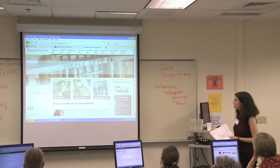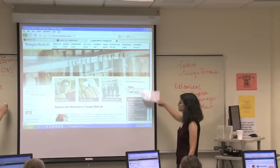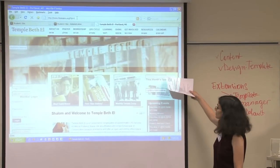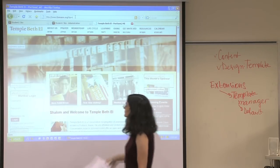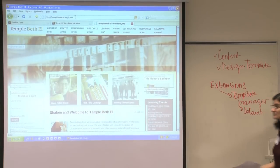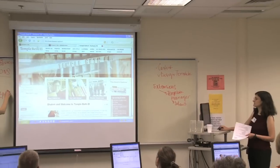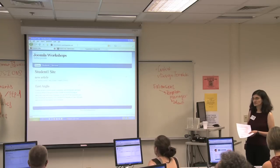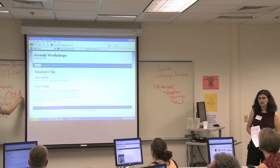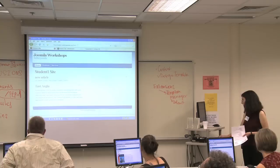On your screen now you see all the different module positions. There's a right position — you can put more than one module in a position. There's right, more right, user five, user two, user one, left. These are all positions. This website has a lot of positions. Let's go to the front end of your URL. Type in question mark tp equals one, which is what we're going to do right now on your website.